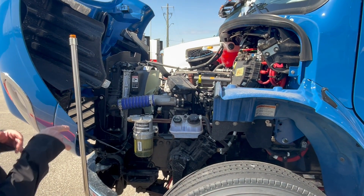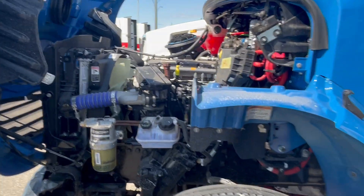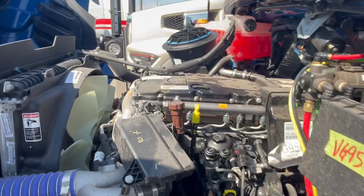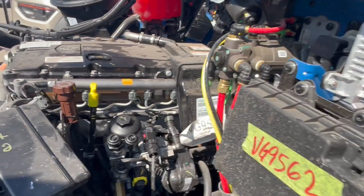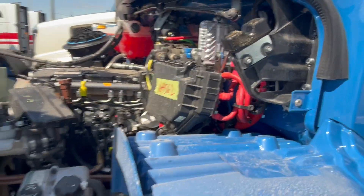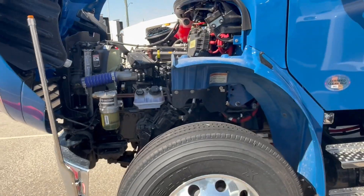You can get a DD5 or a DD8 in Canada. In the States, you can still get the L9 Cummins as well, and there's the B7 Cummins available. We have automatic or standard transmissions available.